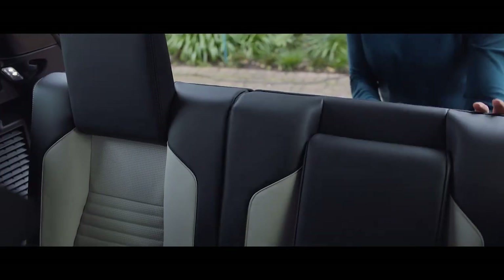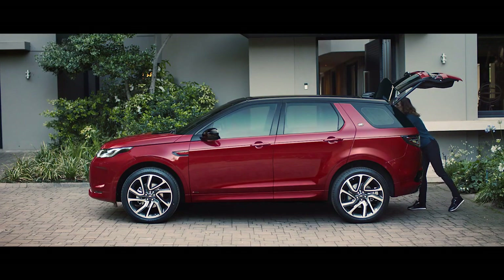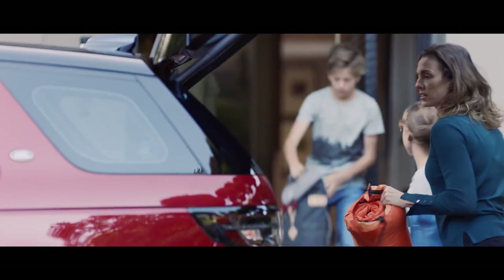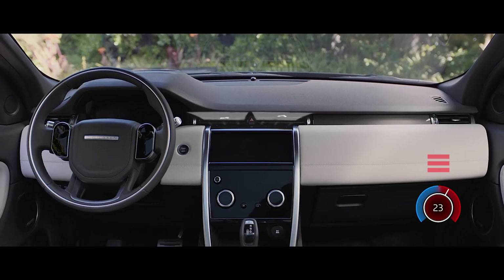The new Discovery Sport has a range of state-of-the-art connected technologies available. The remote app allows you to communicate with your vehicle via your smartphone from wherever you are — from locking or unlocking the car, to locating your last park location, and even setting the interior climate.